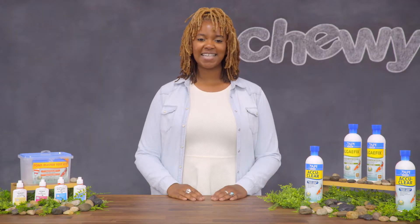With API, taking care of your pond has never been easier. I'm Diamond, thanks for watching. Bye!